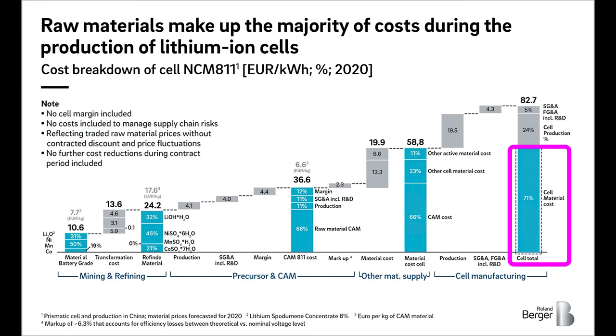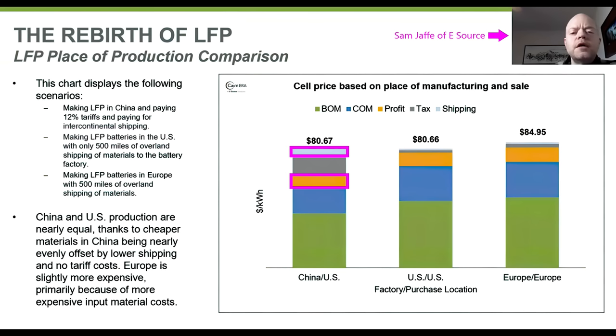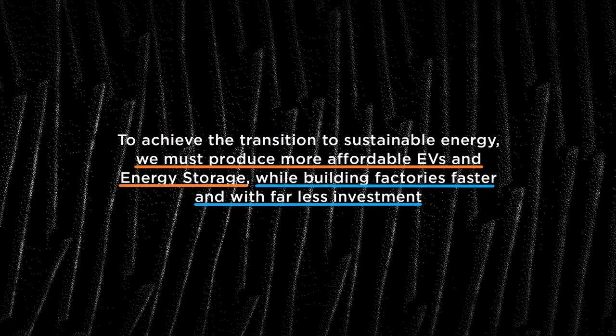That 71% figure doesn't include any margin on the sale of the battery cell itself, and also doesn't appear to include shipping, which as per Sam Jaffe of eSource can make up 10–15% of the cost of a battery cell. Roland Berger's analysis also didn't appear to include tariffs, which cost Tesla about 12% for the cells Tesla imports from China and Japan into the US. The margin, shipping, and tariff costs could all be eliminated by vertical integration of the raw materials that go into the battery cell.